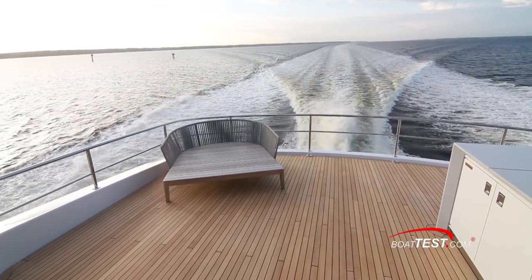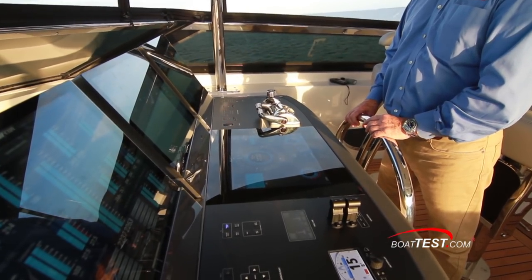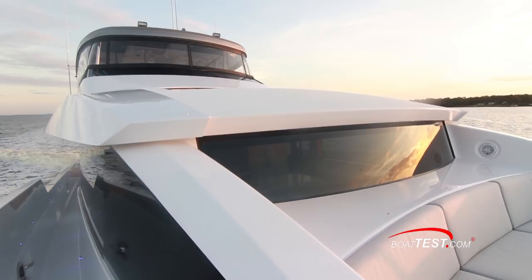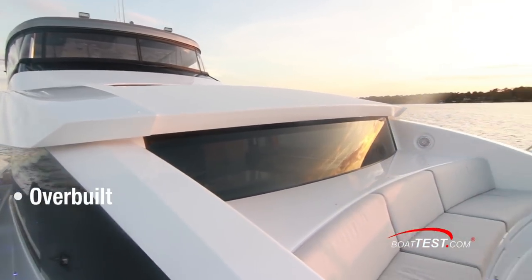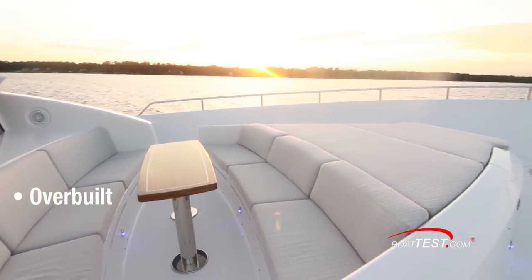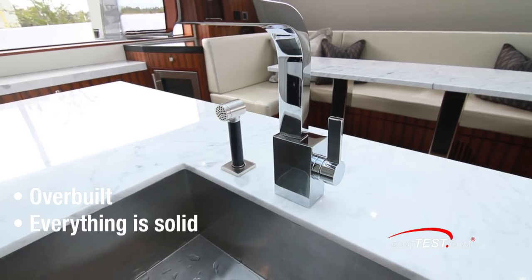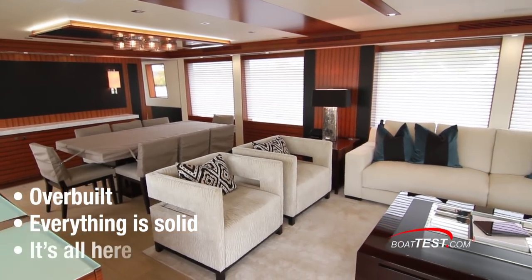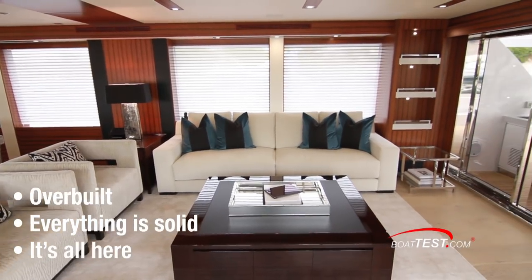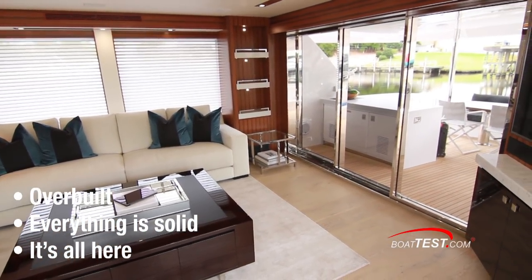So why is she so heavy? First, even eliminating the extra fuel and water she carries over the competition, she's still one heavy boat. Hatteras doesn't cut corners anywhere to save weight — everything is solid. Even the counters are solid marble, not honeycomb core to make them lighter. The boat also includes virtually everything as standard — items otherwise considered options are included, and all are reflected in that empty weight.